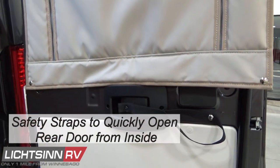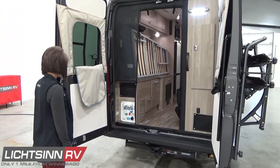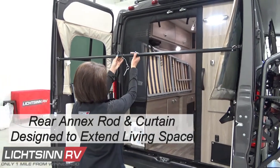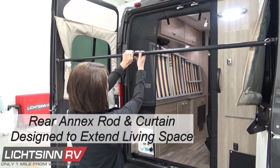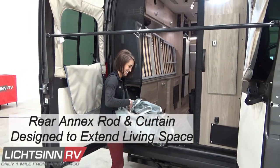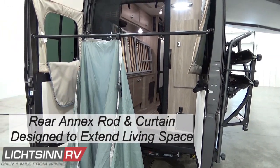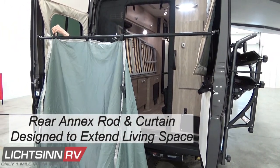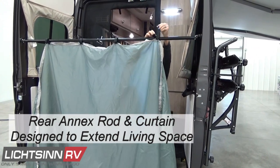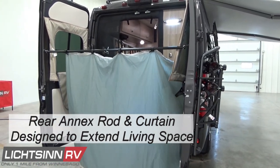Integrated safety straps quickly hold the rear door open from the inside, integrating well with the all-new rear annex designed to extend living spaces. It includes a hanging rod and curtain made from tent-like material with velcro straps and magnetic poles that attach at various points. It can be used as an exterior shower space for privacy, a makeshift awning to extend your shaded area at the rear, or as a clothesline to hang wetsuits, laundry, or other items. Additional attachment points above the cab entry also allow the curtain to serve as a cab divider.